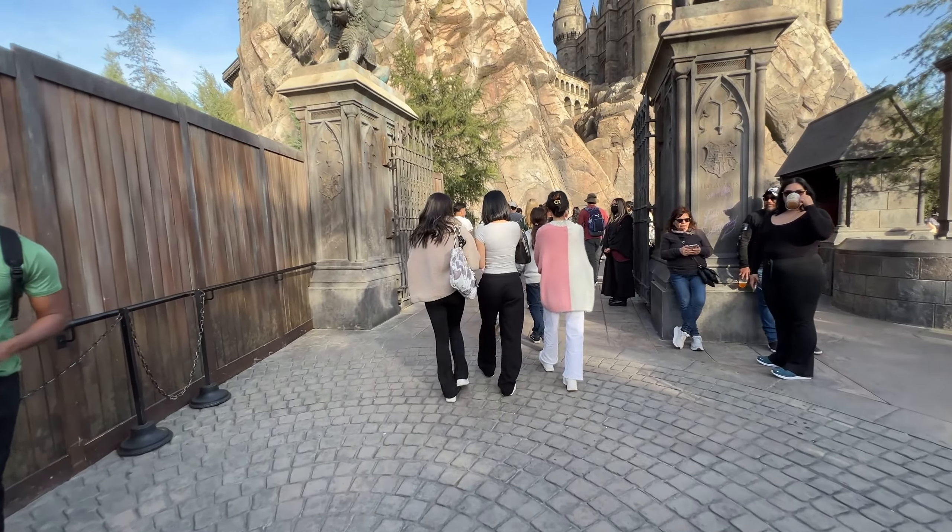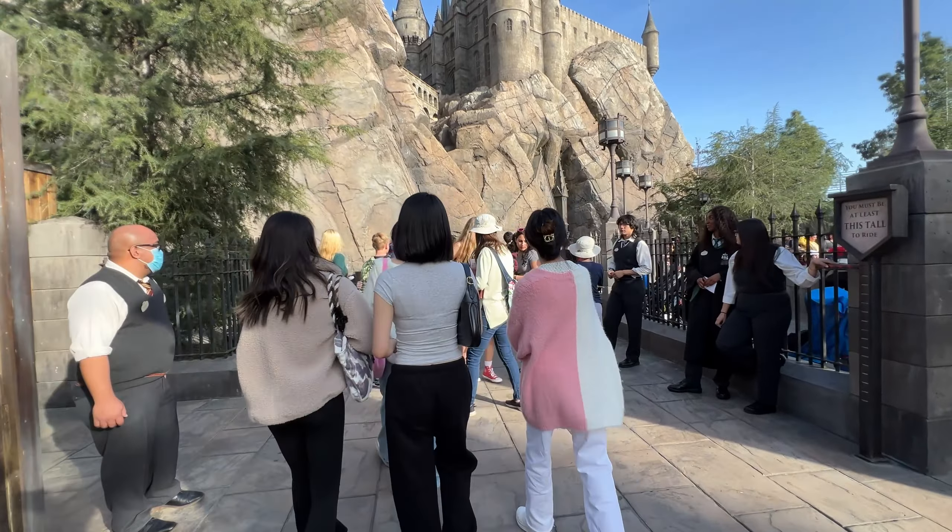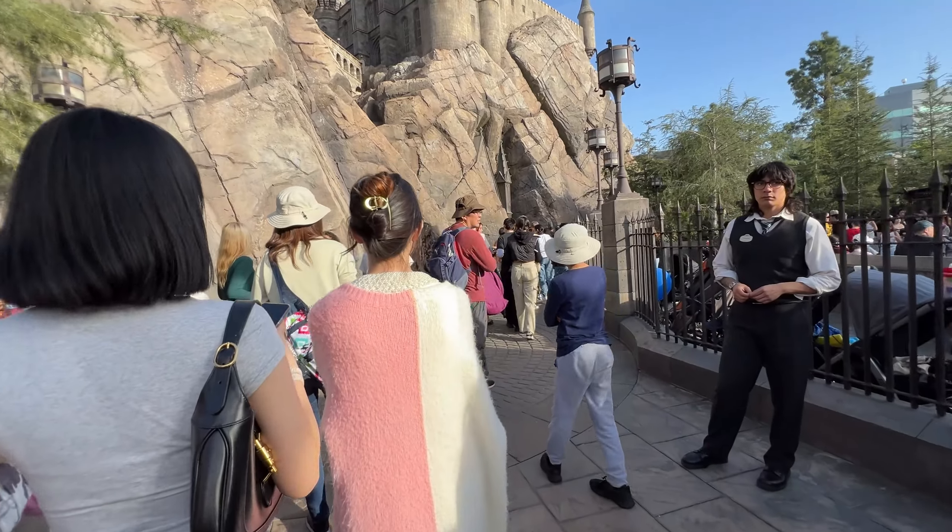We're heading over to Harry Potter land because there's construction over there for the lockers and for the main stage. There's not too much change other than that. They've got the construction for the stage with no set time or date for the refurbishment yet. For the lockers construction, they've done a lot — it's going on pretty well, no set date, but there's a lot going on for it. We're also going to hop on the ride and check on the dragon because the dragon animation is kind of broken.